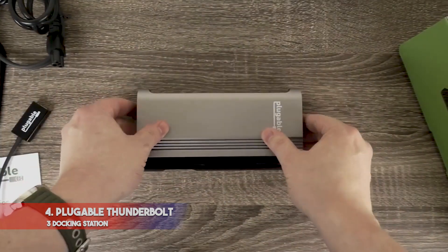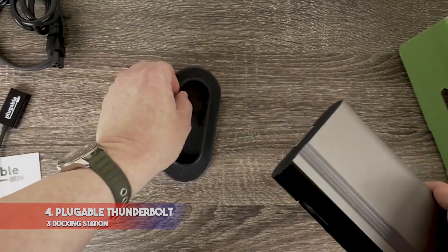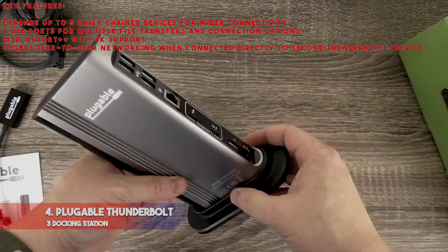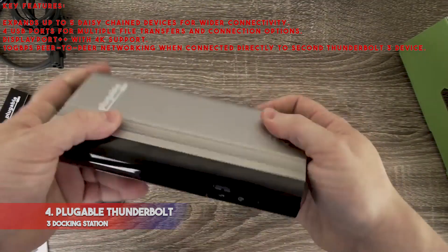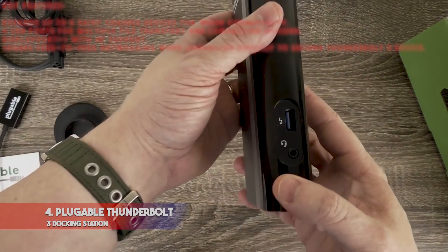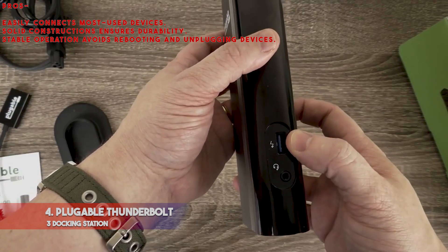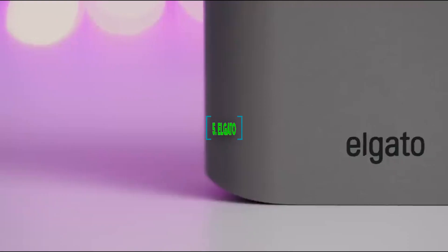If you own a Thunderbolt 3-enabled Mac or Dell laptop, this provides a low-cost alternative. Key features: expands up to 5 daisy-chain devices for wider connectivity, 4 USB ports for multiple file transfers, DisplayPort++ with 4K support, 10 Gbps peer-to-peer networking when connected directly to a second Thunderbolt 3 device. Pros: easily connects most-used devices, solid construction ensures durability, stable operation avoids rebooting and unplugging. Con: dock does not charge the attached computer.